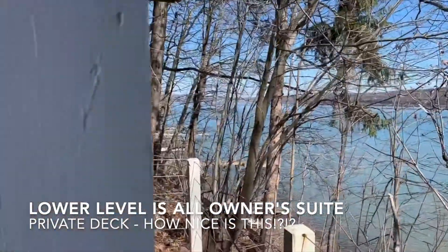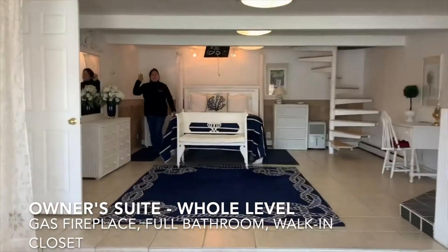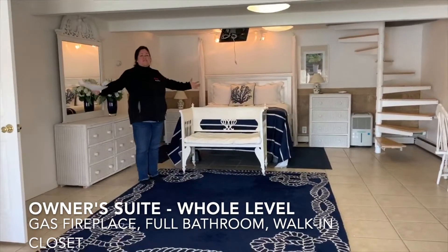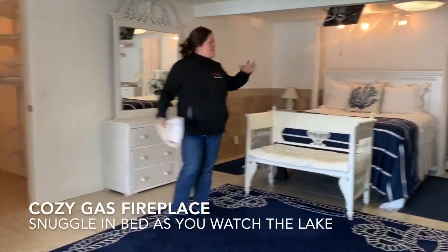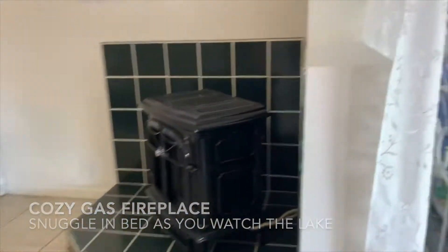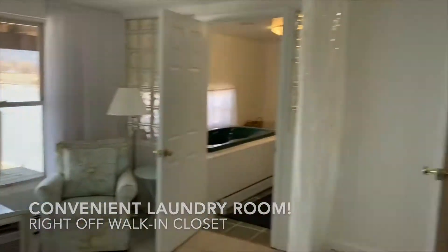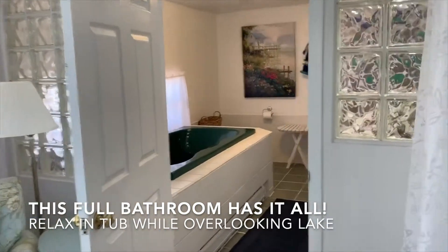We'll take you downstairs. Here we are on the lower deck of 831 Taughannock Boulevard — again a private deck. Michelle, tell us about this floor. This whole floor is your master suite — it's fantastic. Big bed, a gas fireplace down here, and a full walk-in closet which also leads to the laundry room, which is fantastic because you can take your clothes off and wash them right there.